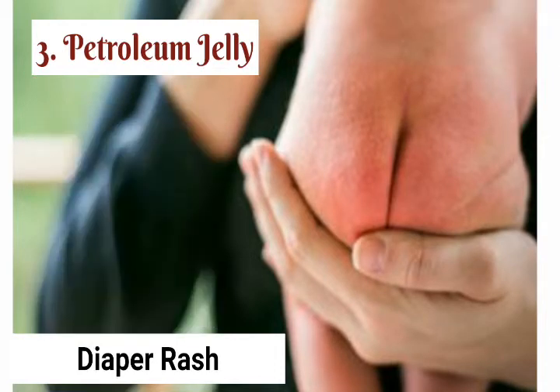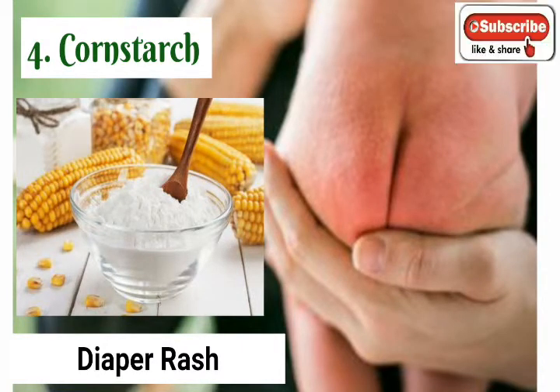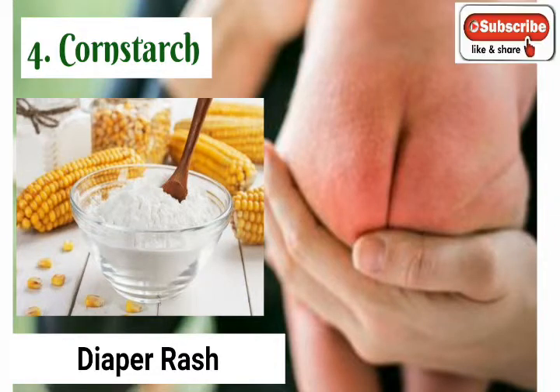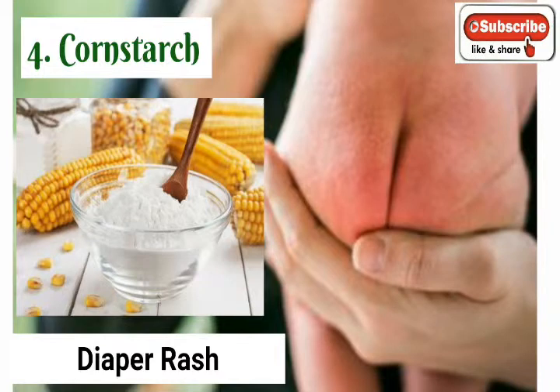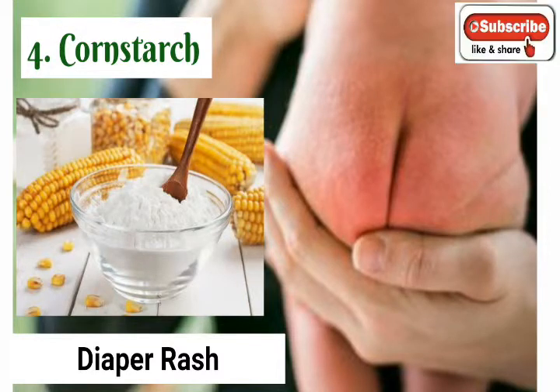4. Cornstarch: Cornstarch absorbs moisture, making it a great treatment for diaper rash. It will help keep your baby's skin dry, reduce diaper friction, and prevent diaper rash. Remove the soiled diaper and wash your baby's bottom with lukewarm water. Carefully blot the skin dry with a cloth, allow the skin to further dry naturally for a few moments, then lightly sprinkle cornstarch directly on the skin before putting a fresh diaper in place.